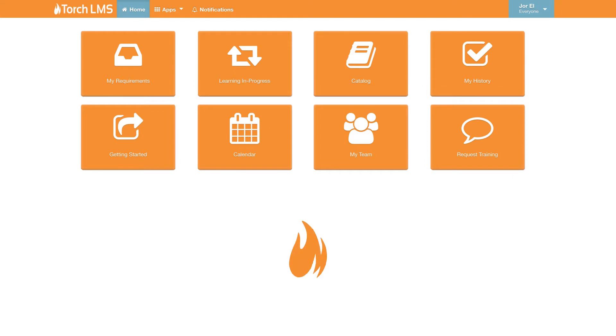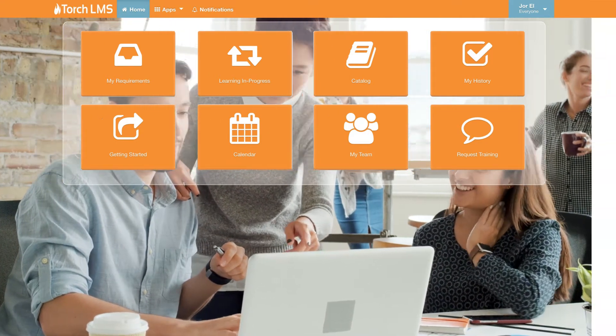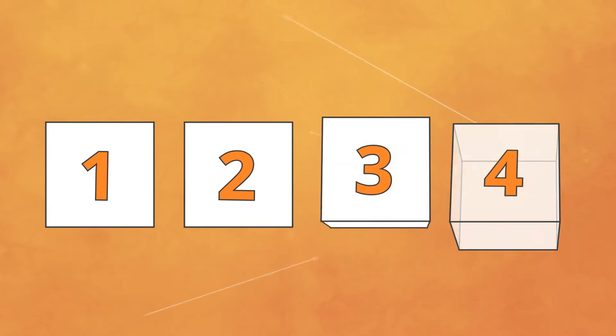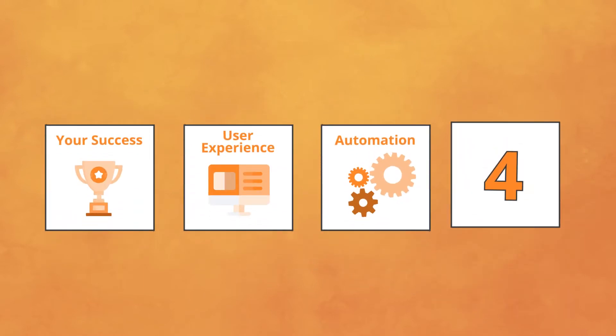Meet Torch LMS, founded by actual learning professionals who wiped out these problems and innovated in ways only industry veterans could. Torch is truly different in four critical areas: your success, the user experience, automation, and reporting.